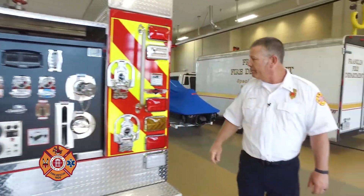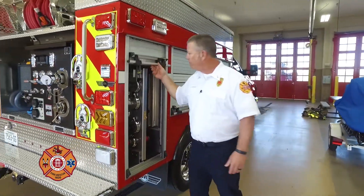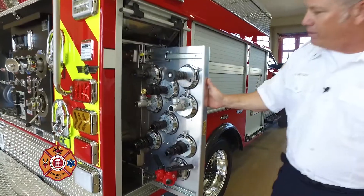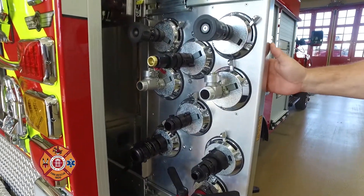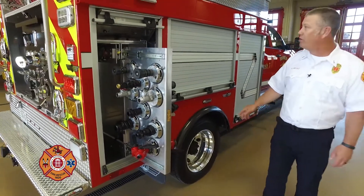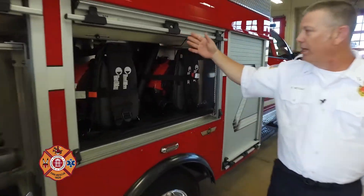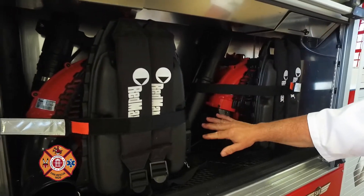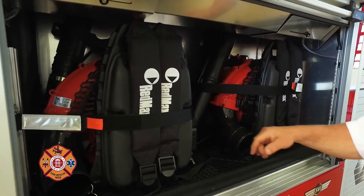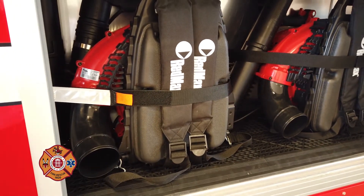Around the corner here is the second compartment. I mentioned there were two engineer's compartments — between nozzles and adapters to make different connections, or we can extend a hose. In this next compartment, we have two blowers. We learned that having a blower on the truck assists with putting out small grass fires, helping cut leaves back, and making a fire line.